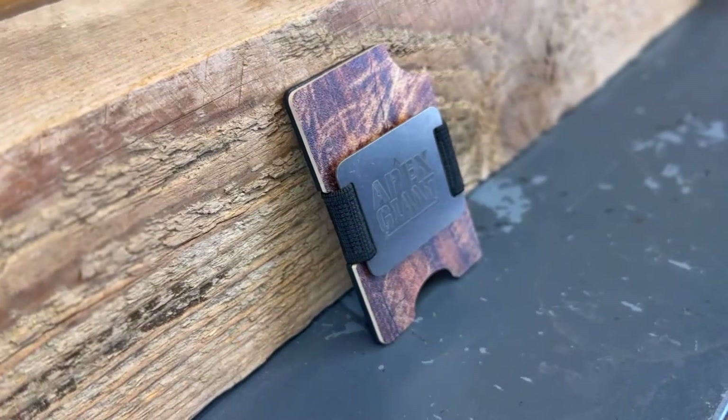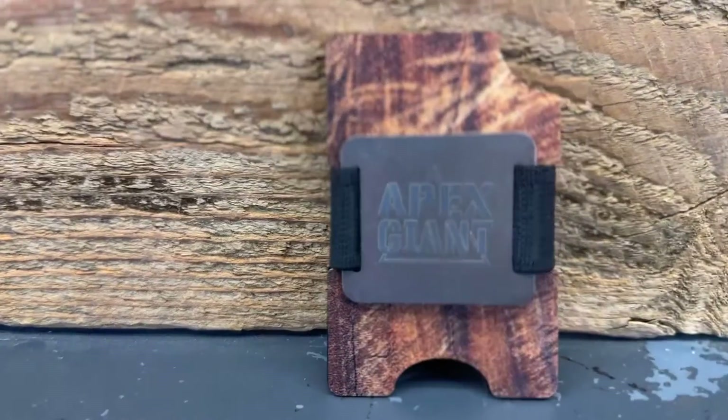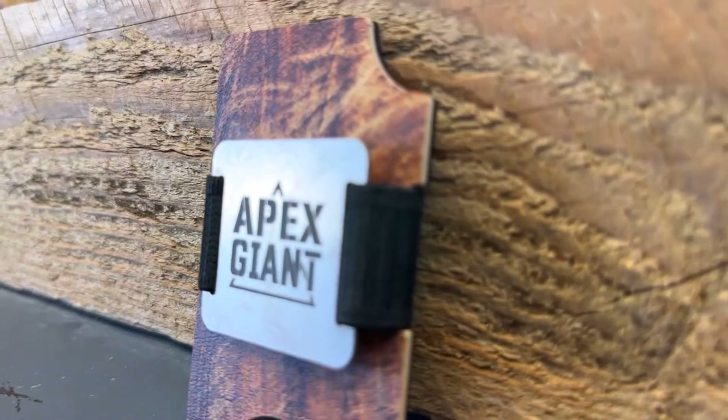This particular wallet was sent to me, and I've been using it for the last six months. It's in pretty much perfect condition — it looks brand new. It's been holding up great, so I can absolutely say for certain that it'll last at least six months. But you've got a lifetime warranty. Supporting American businesses — it's a good thing.